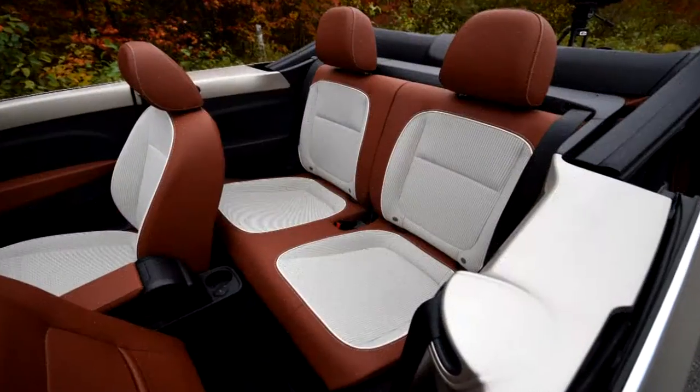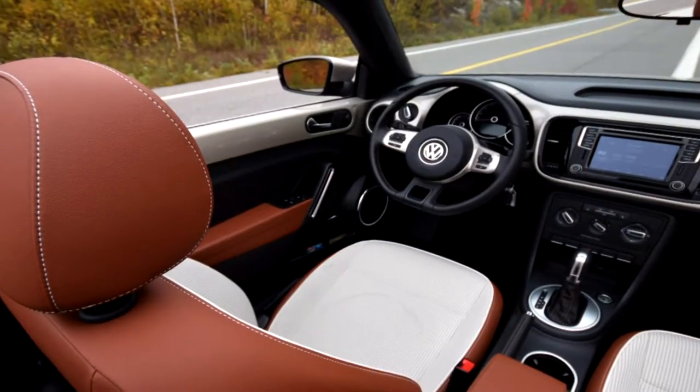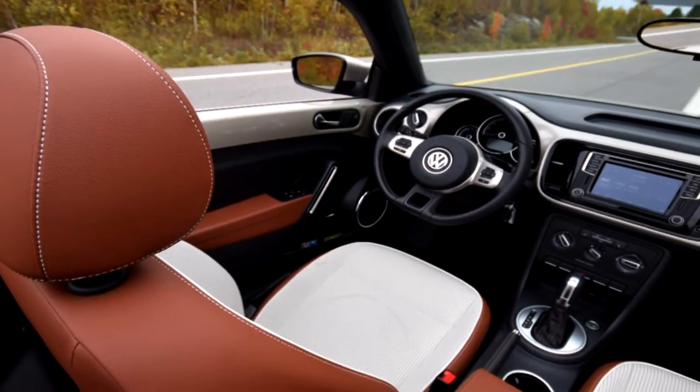Complaints? Nothing major. Rear seat room is tight for adults. Trunk space is adequate, nothing more. And some of the interior trimmings and controls are getting a bit dated.